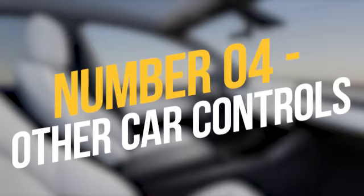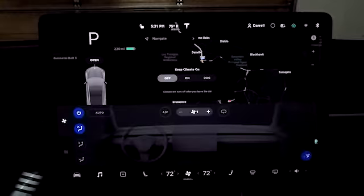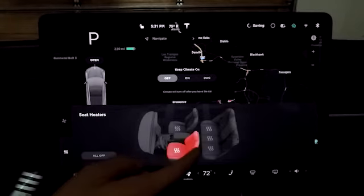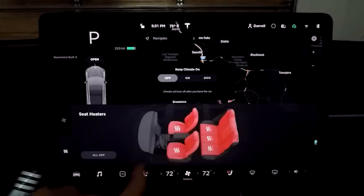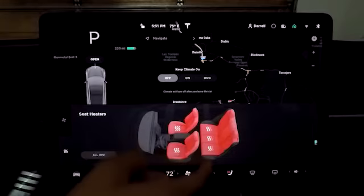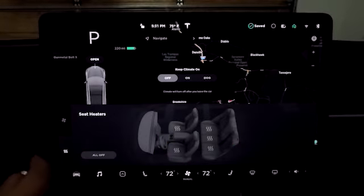Number 4: Other car controls. A car isn't complete without its basic controls, which may also be accessed via the touchscreen. The controls for heated seats, heated windshields, music volume, and shortcuts to other Tesla functions are located in the lower portion of the screen. This panel is always visible and can be used without glancing at the screen, making it safe for drivers to use on their regular commutes.